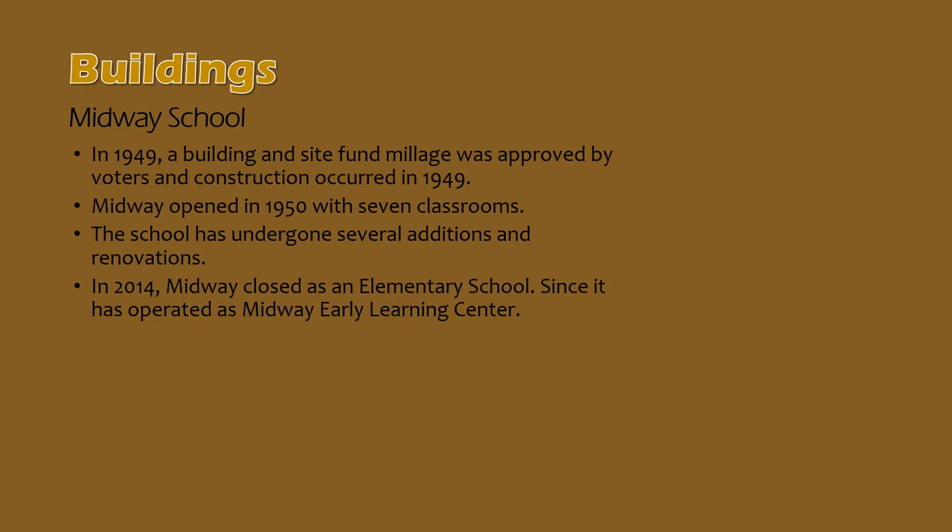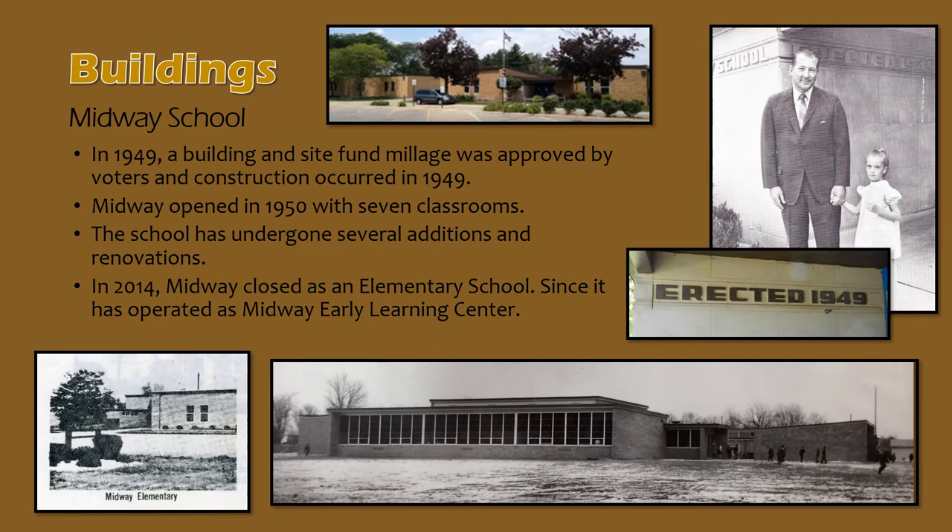Building and site fund millage proposals were brought before Holt voters numerous times in the late 1940s and were defeated nearly every time. In mid-1949, however, voters approved $105,000 for the construction of a new elementary school in Holt. This marked the first time Holt schools offered more than one school building. W.H. Beasley and Son were the contractor for Midway Elementary School, built over the course of 1949 and 1950. The new school opened in the fall of 1950 with Lynn Doolittle as its first principal. There have been numerous additions over the years, including six rooms in 1952 and seven rooms in 1960. The building closed as an elementary school in 2014 and was converted into the Midway Early Learning Center.